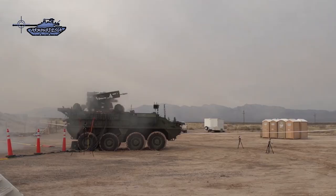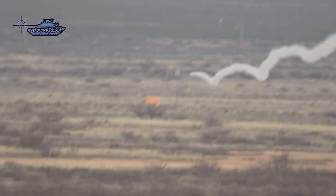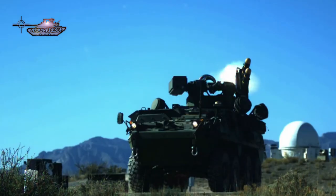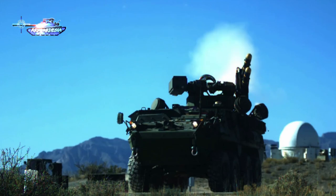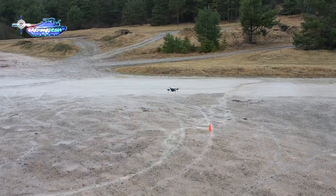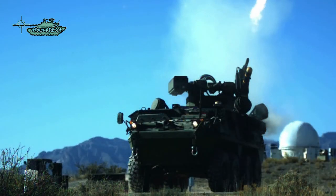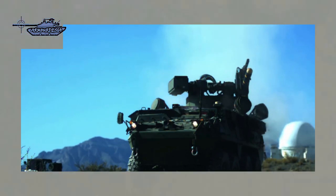This system is installed on the General Dynamics Stryker A1 8x8 wheeled armored vehicle, outfitted with a 450hp Caterpillar C9 engine. The double V hull configuration of the Stryker A1 combat vehicle offers high survivability against mines and improvised explosive devices. The Stryker vehicle is also fitted with a 910 Ampere alternator to provide electrical power and support the in-vehicle network. This vehicle has eight tires offering superior mobility and increased speed in all-terrain conditions.